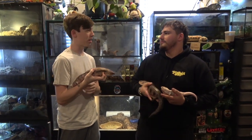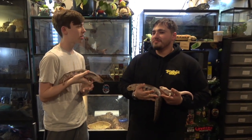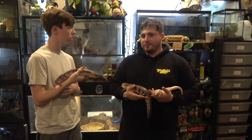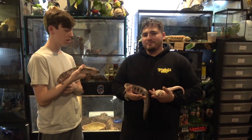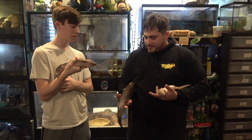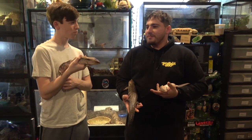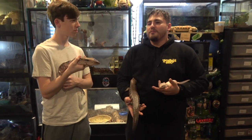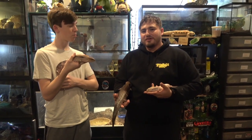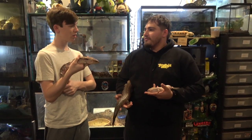How'd you get started with reptiles? Well, when I was like seven years old I went to a birthday party and actually held a blue-tongued skink, and it was one of the coolest experiences of my life. Once I found out you could keep them as pets, that's what I went out and got. Since then I've always been interested in zoos and aquariums. When my girlfriend Susan and I got together, we started picking up all these animals, going to shows, and now we're breeders, vendors, and collectors.